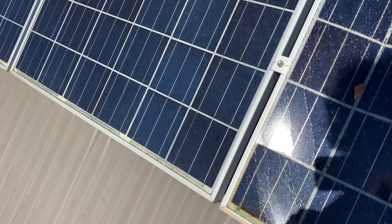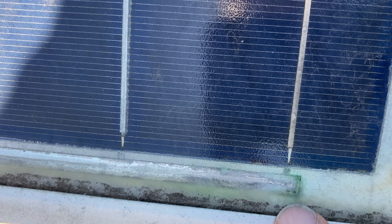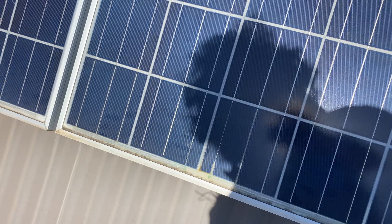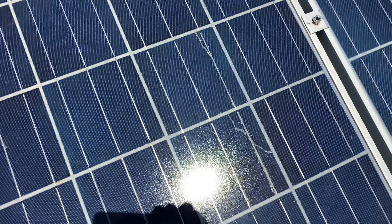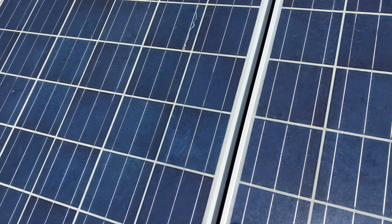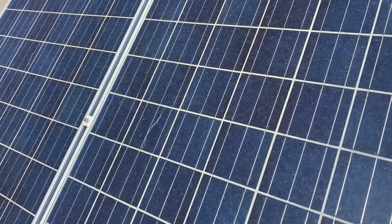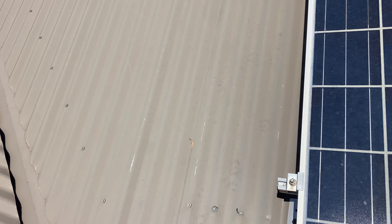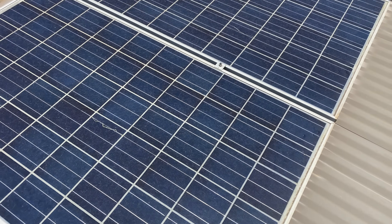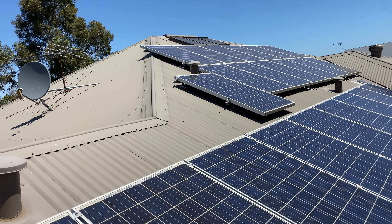It's every single panel — that green is water ingress. Snail trails, other cells starting to fail. The system is about 12 years old, I believe. So I'll contact Q Cells and see how we go.